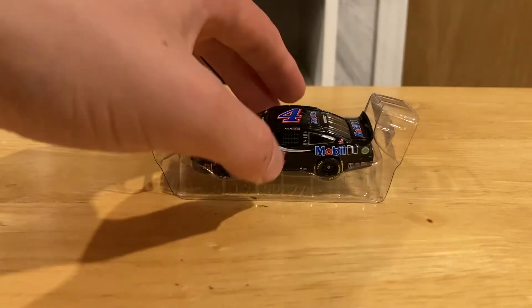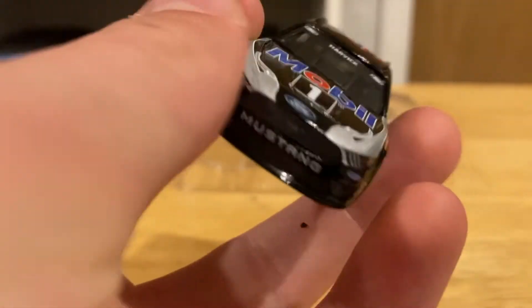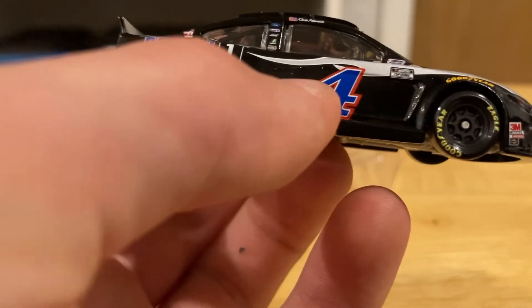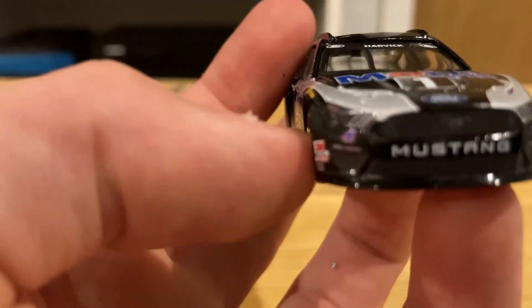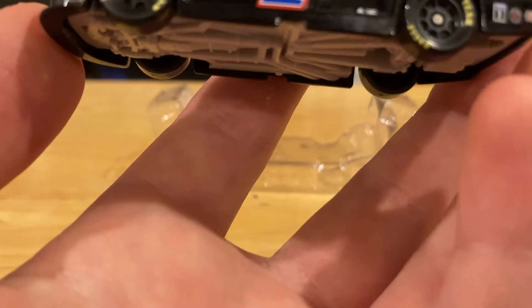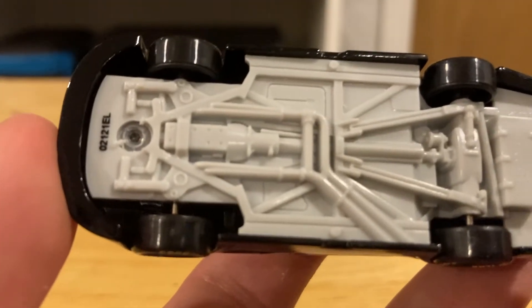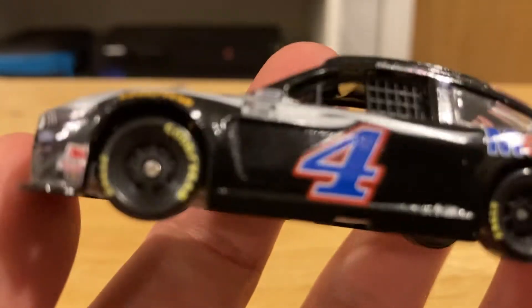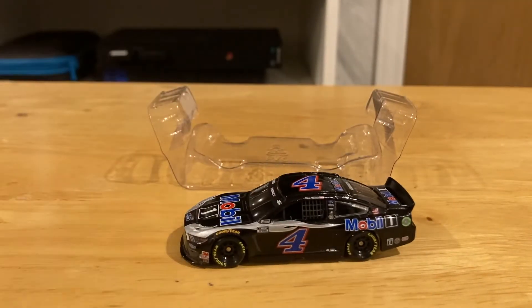Looking at the diecast itself, it's got the old number four Mobil 1 livery with a flame pattern, which is pretty cool. Other sponsors include Jimmy John's and Hunt Brothers Pizza, 3M, Lincoln Welders, and the Sonoco logos on the side. This is also a Ford Mustang. It's got the Haas Tooling logo since it's Stewart-Haas driven by Kevin Harvick. Sadly there's no Busch Beer logo since alcohol advertising isn't allowed on the channel. It's also a plastic chassis. Overall, I like it, even without the alcohol advertising.